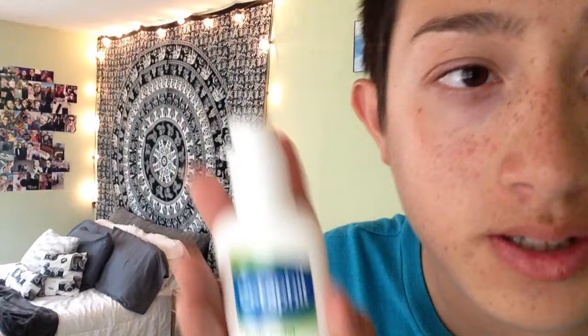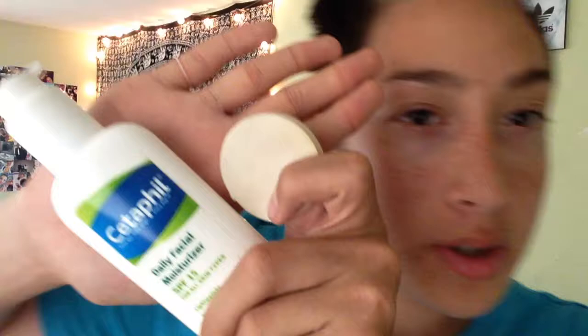So after I get that done, I got my under-eye circles done. I go on to my next product by the same brand. And this has SPF 15, so I just put a little bit on there.